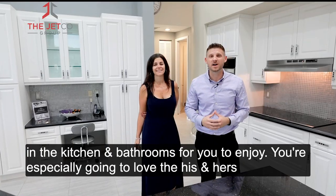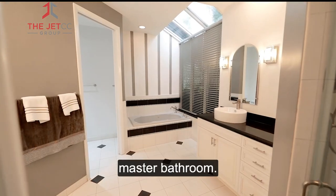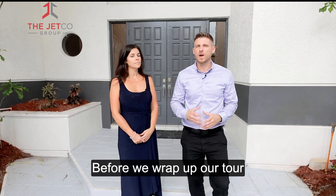The sellers put a ton of money into the kitchen and bathrooms for you to enjoy. You're especially going to love the his-and-hers master bathroom.